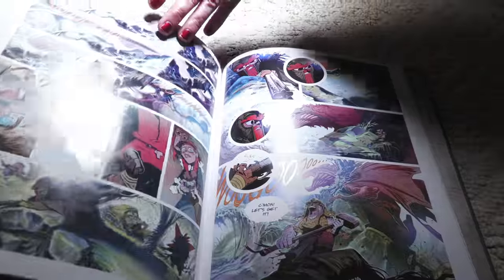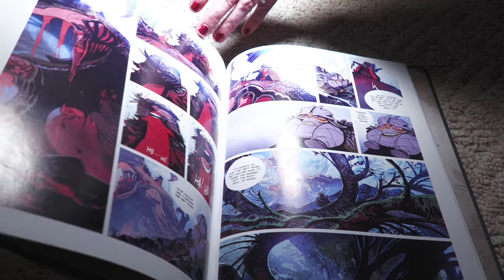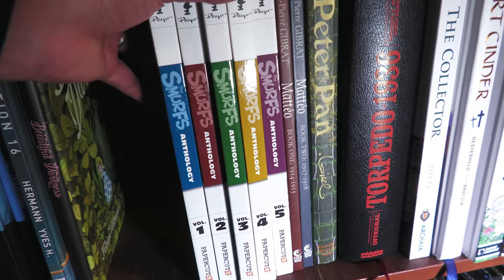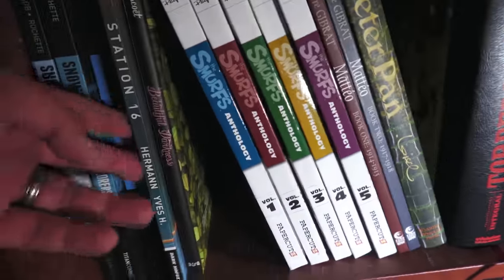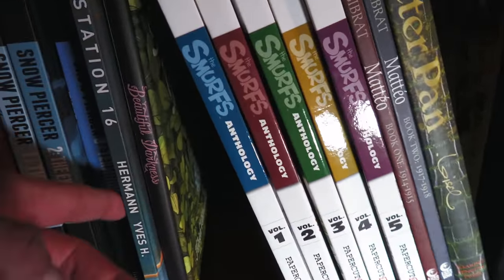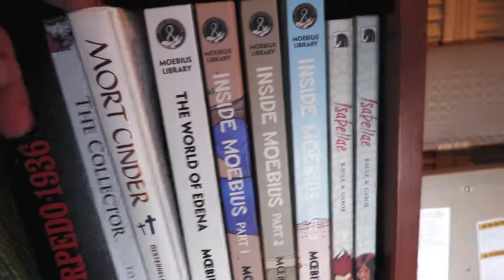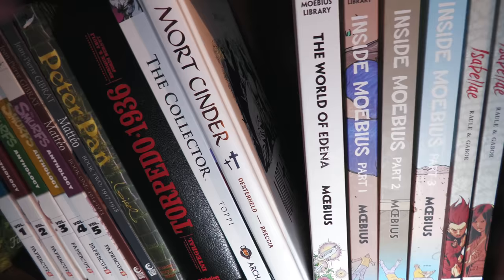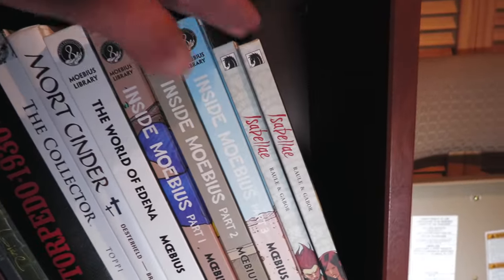I think I need to do an overview of this one. The art is awesome and I Kickstarted the third volume. A series I wish they'd come back to is the Smurfs Anthology — Volume 6 was solicited but sadly never came out. And then Station 16, Snowpiercer, Beautiful Darkness — I love these books right here. They made it into my top 13 favorite horror comics. And this is Mort Cinder — same guy that did The Eternaut. Not as good or memorable, but still pretty good. And of course the Moebius stuff, including this hidden gem — Isabella. Really enjoyed this, printed by Dark Horse.